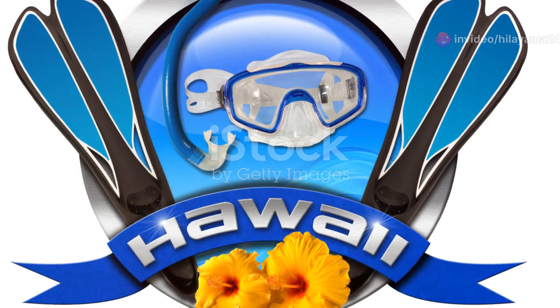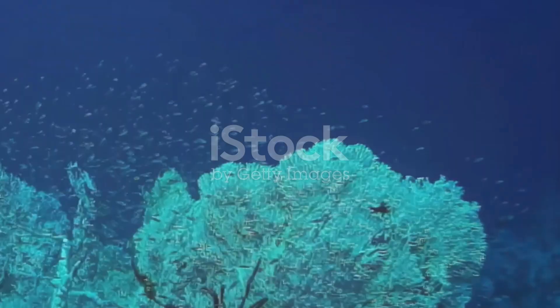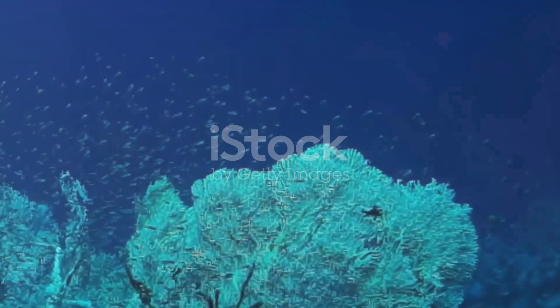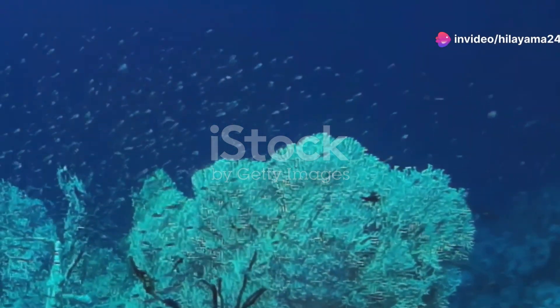So, next time you're looking for an unforgettable experience, think about heading underwater in South Africa. It's not just a dive — it's a journey into a colourful, dynamic and awe-inspiring world that you'll never forget.